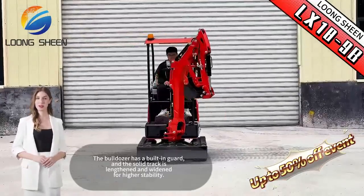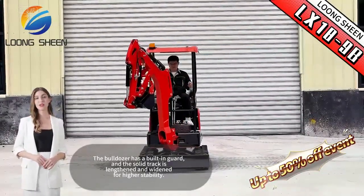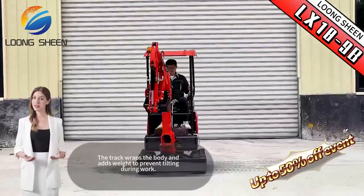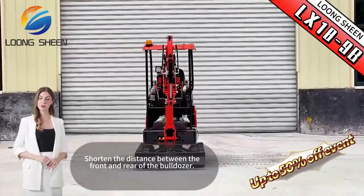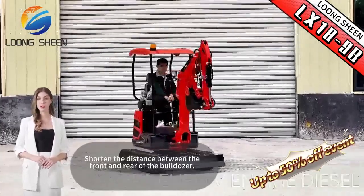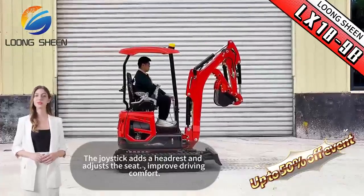The bulldozer has a built-in guard, and the solid track is lengthened and widened for higher stability. The track wraps the body and adds weight to prevent tilting during work, shortening the distance between the front and rear of the bulldozer. The joystick features added adjustability and the seat is adjustable, improving driving comfort.